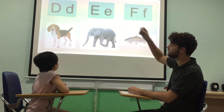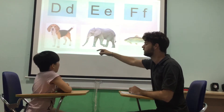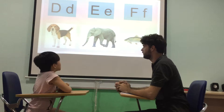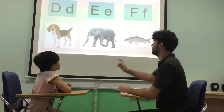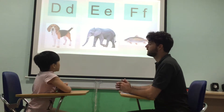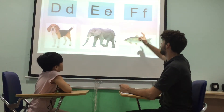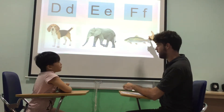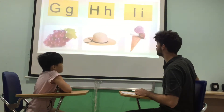Okay. What letter is this? D. And D is for? Dog. Dog. Well done. What letter is this? E. Very good. Sound? E, E, E. Well done. E is for? Elephant. Elephant. Good. Okay. And what letter is this? F. Well done. And F is for? Fish. Fish. Good.